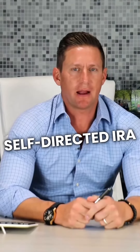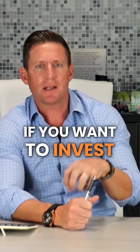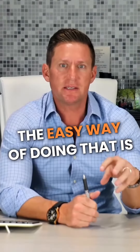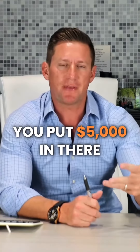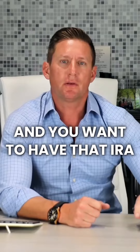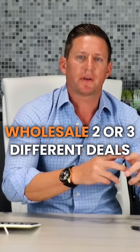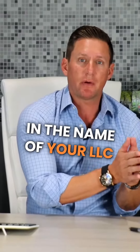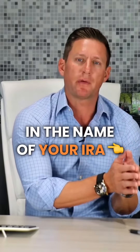Wholesaling through a self-directed IRA. If you are in the wholesaling business, or more importantly, if you want to invest in wholesaling using your self-directed IRA, the easy way of doing that is after you set up a self-directed IRA — let's say you put $5,000 in there and want to wholesale two or three different deals that year — instead of putting that wholesale contract in the name of your LLC or your personal name, put the wholesale contract in the name of your IRA.